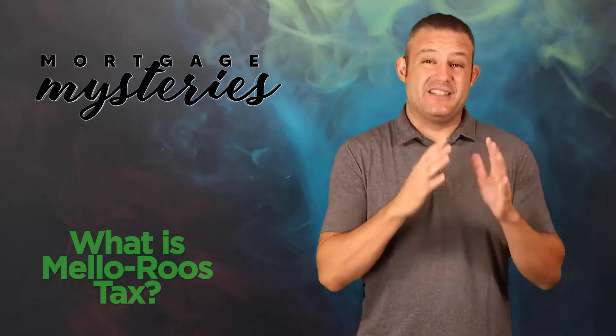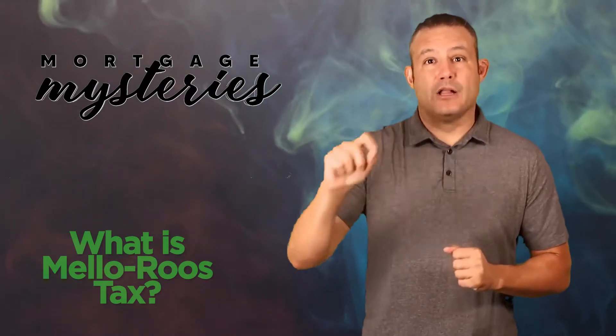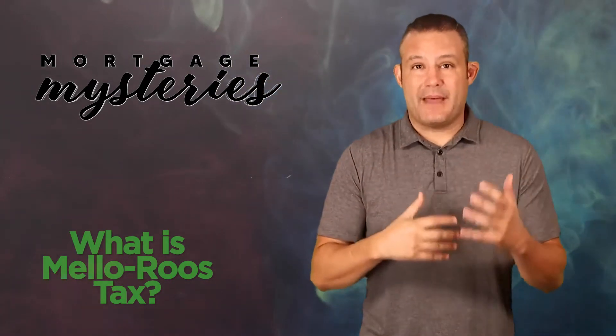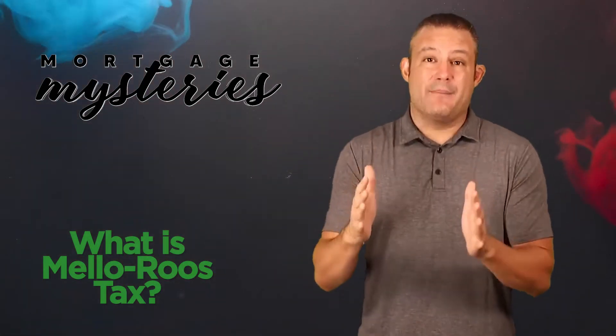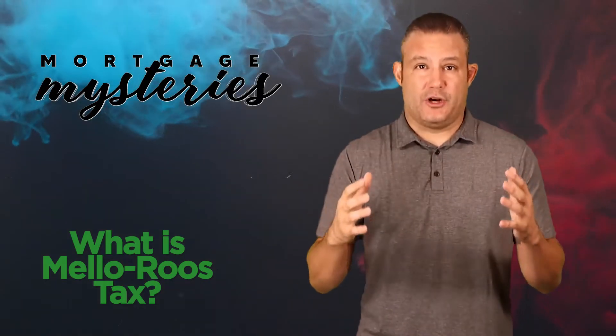There's a chance that in addition to your normal tax bill, there might be what's called Mello-Roos tax. Mello-Roos tax is a supplemental tax bill for a finite amount of time that goes to help pay for the infrastructure in the housing track in which you're buying.